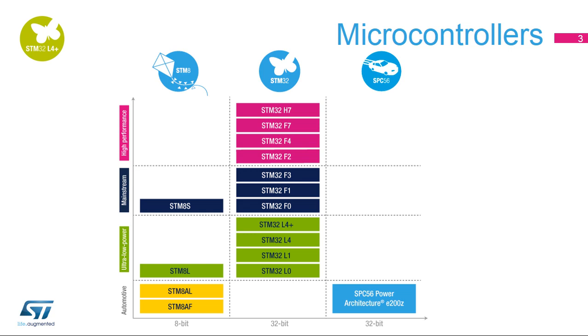The STM32L4 Plus series shatters processing capability limits in the ultra-low-power world by delivering 150 DMIPs, 405 Coremark score while executing from internal flash memory and by embedding 640 KB SRAM, enabling more advanced consumer, medical, and industrial low-power applications and devices.